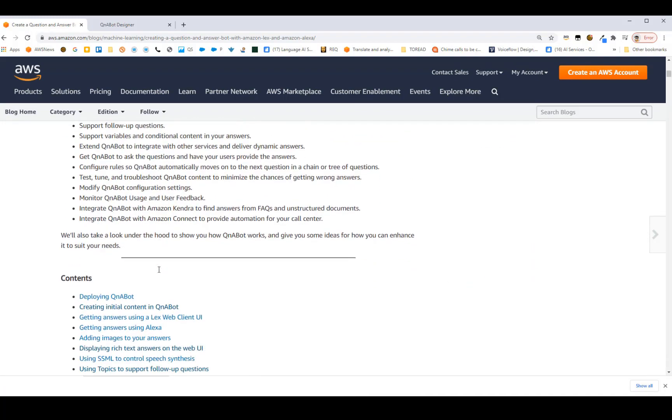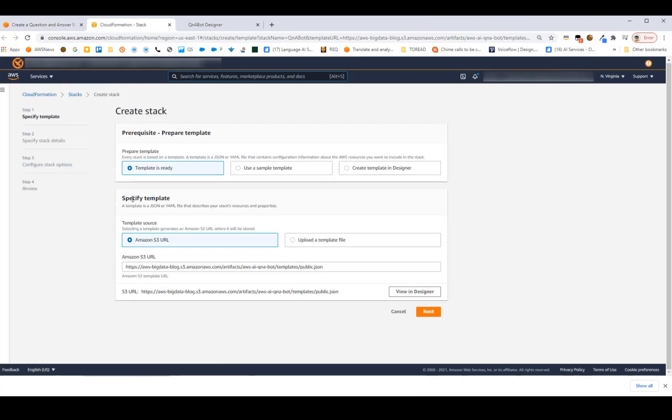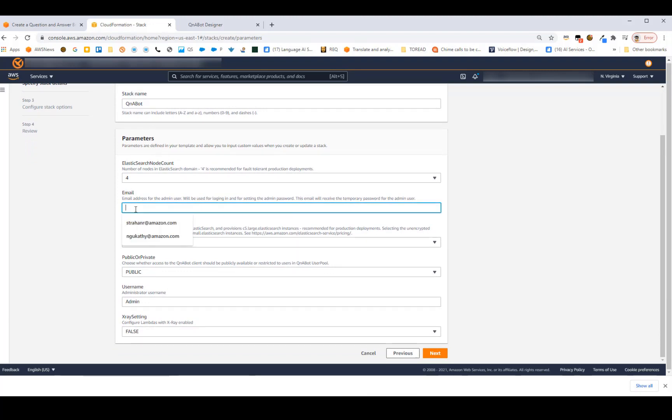You can deploy Q&A bot in any of these eight regions by clicking the launch stack button. If you're already logged into AWS, it takes you straight to CloudFormation. The parameters have defaults already assigned, so the only thing you need to do is put your email address in the email field and click Next. CloudFormation will install Q&A bot — it takes about 25 to 30 minutes — and you'll receive an email with a temporary password and a link to log into the content designer.